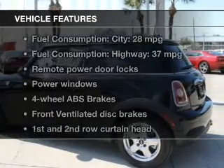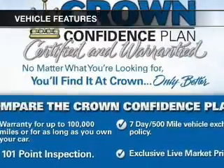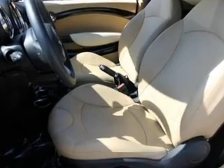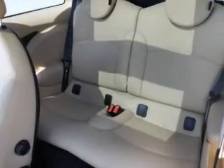And with these notable features, you won't want to miss out on the opportunity to own this amazing ride: keyless entry, power door locks, power windows, an AM-FM stereo with a CD player, satellite radio, power mirrors, and an alarm system.